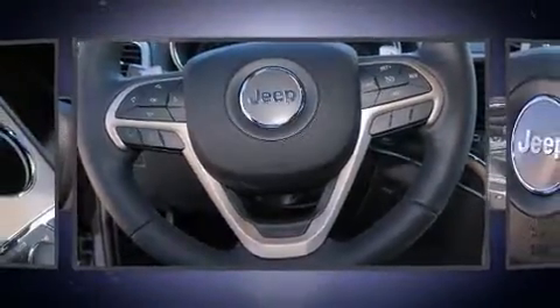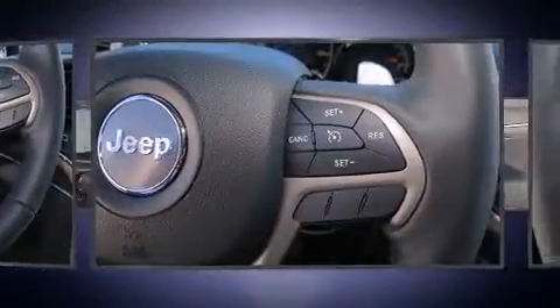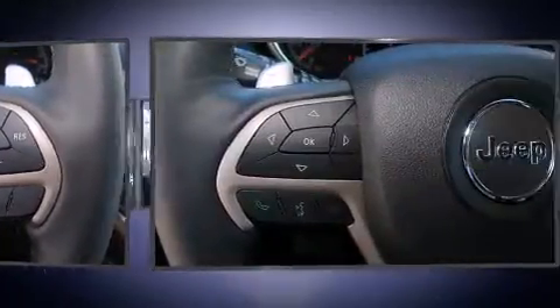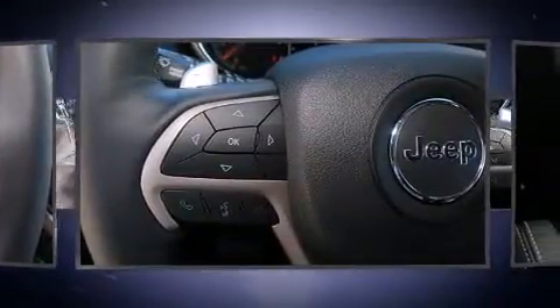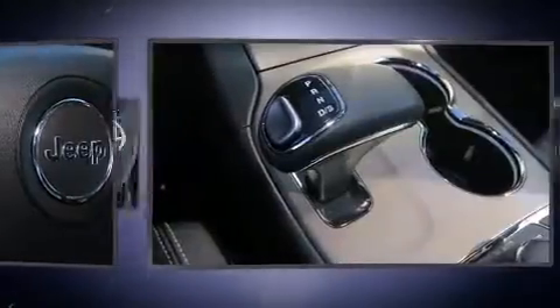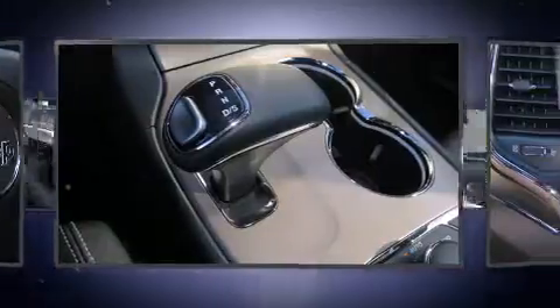Jeep ensures the safety and security of its passengers with equipment such as dual front impact airbags, front side impact airbags, traction control, brake assist, anti-whiplash front head restraint, ignition disabling, and four-wheel disc brakes with ABS.